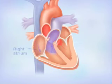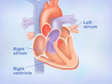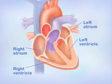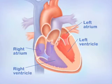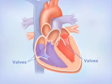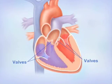The right atrium, right ventricle, left atrium, and left ventricle are chambers that hold blood as it flows through the heart. The atria and ventricles are separated by valves, which act like one-way doors between the upper and lower chambers.